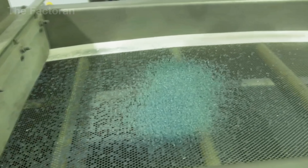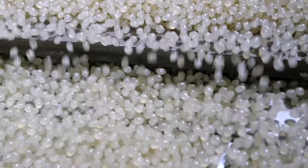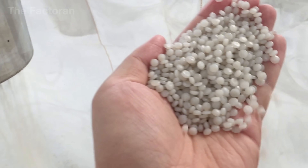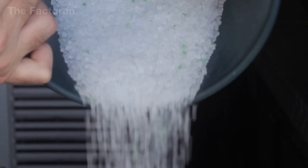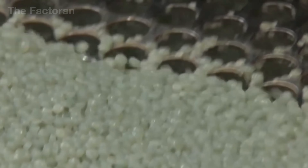A cold water bath immediately locks each pellet into shape, ensuring uniform size and a smooth, glossy surface — almost like miniature synthetic pearls. Millions of these pellets are then dried and collected, forming a clean, compact flow of raw material ready to serve as the foundation for countless new plastic products.